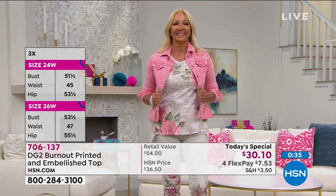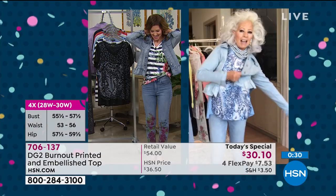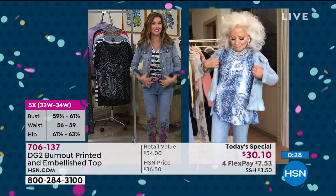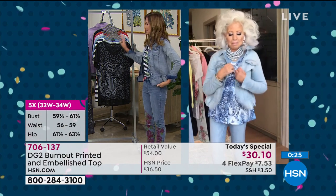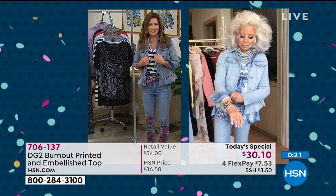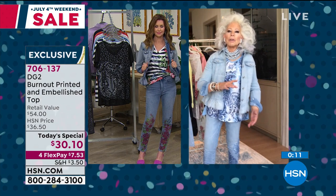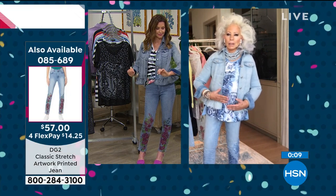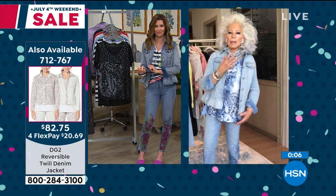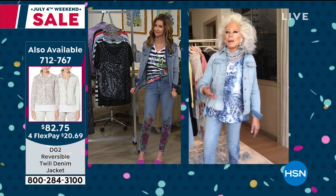If you're watching right now, go ahead and give us a call — we are live on Facebook as well. Diane, I love yours — that looks fantastic in the chambray. This is a very good way to show you how easy these are to layer. I dress mine up with a choker-beaded necklace, and it would take you 30 seconds to get dressed. You will look absolutely fabulous.